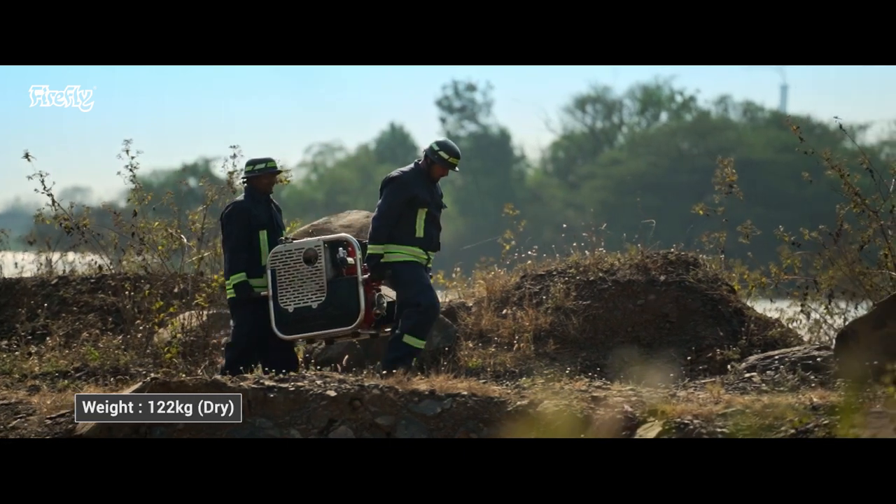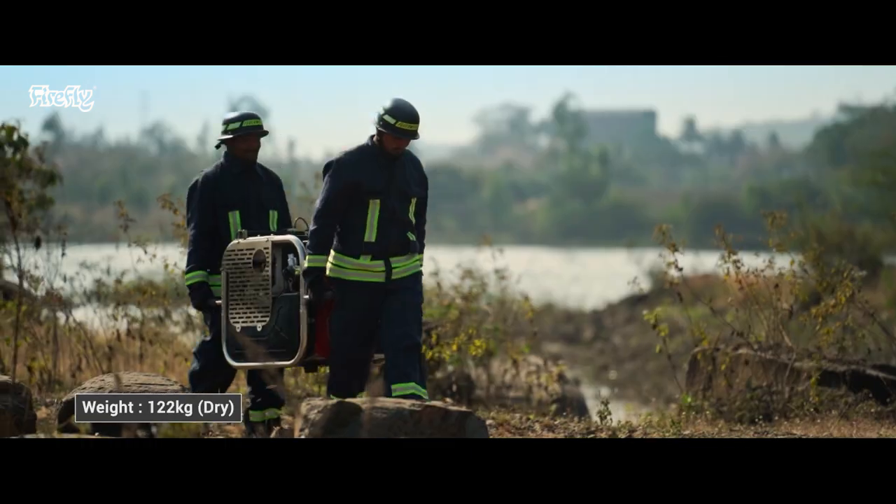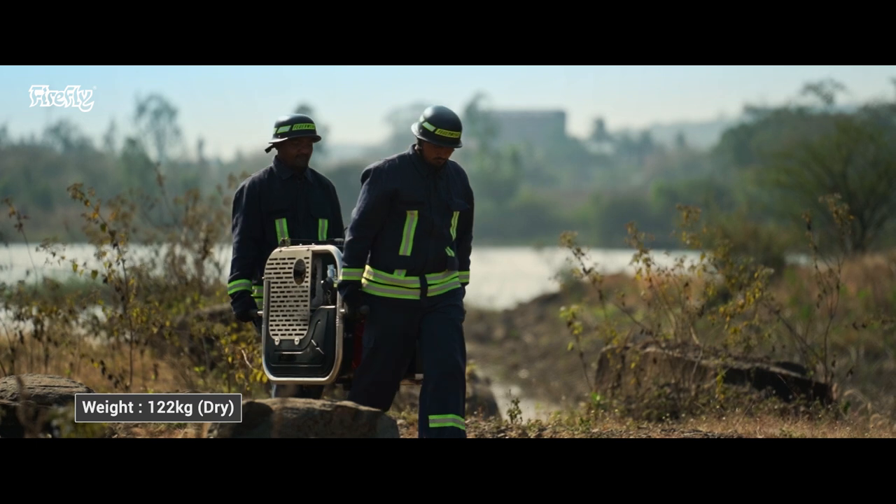The pump only weighs 122 kilograms, which makes it easy to transport and can be moved with the help of just two persons.